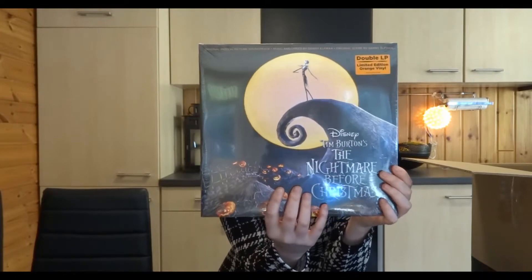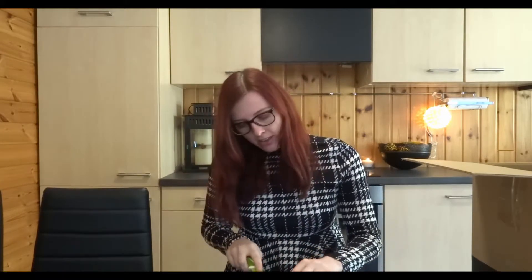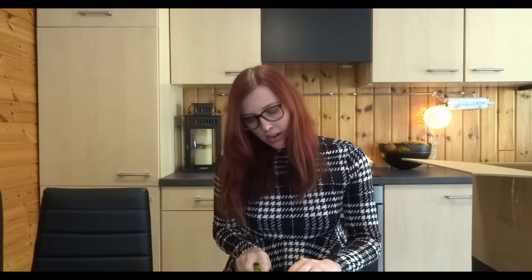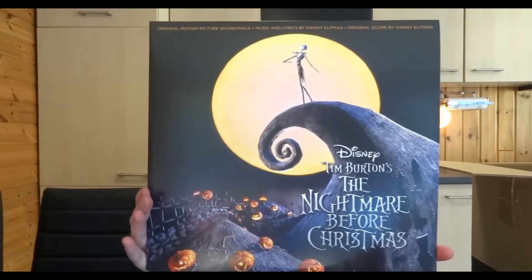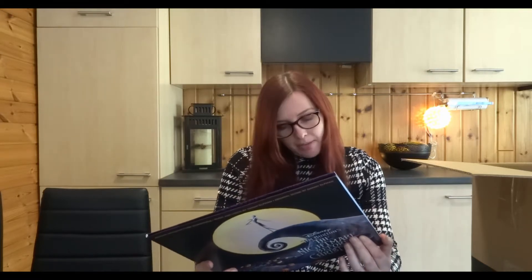The first thing I want to show you is actually the thing I'm most excited about — it is the Nightmare Before Christmas LP, double LP actually. I'm gonna open this up real quick because I have not seen the inside yet and I'm pretty curious. I love the Nightmare Before Christmas, just the designs and everything, the music, it's so cool.